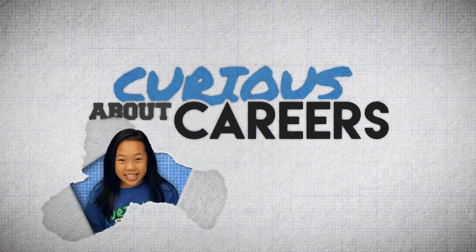Are you curious about careers in science? Hi, it's Jenalyn, and today I'm here with Professor Sid Mosley.